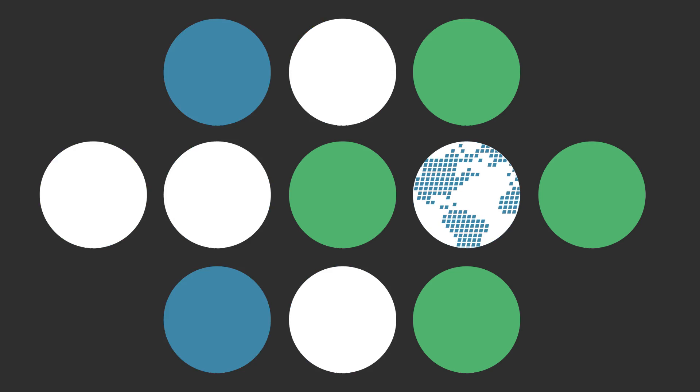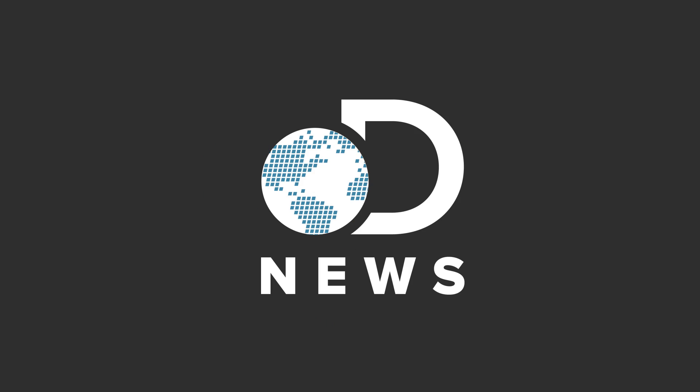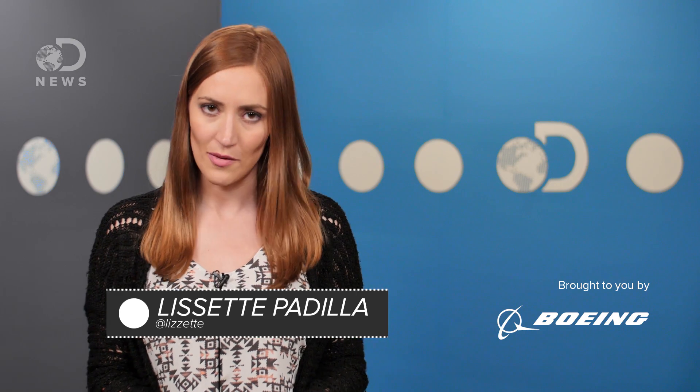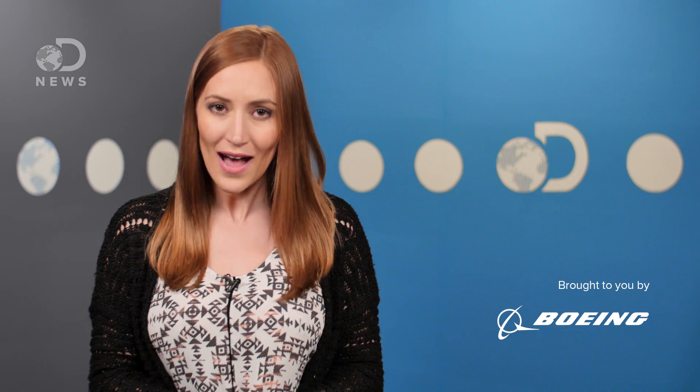If airplanes are so heavy, how is it that they can fly? Hello Flyers, Lissette here for DNews. Flying scares the bejesus out of some people, but it's actually one of the safest ways to travel.